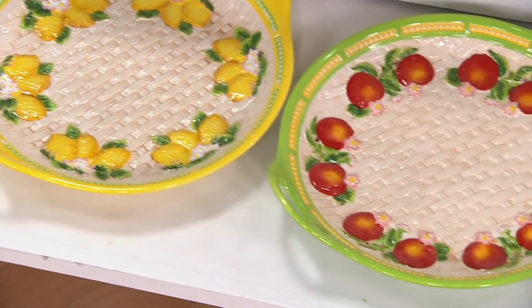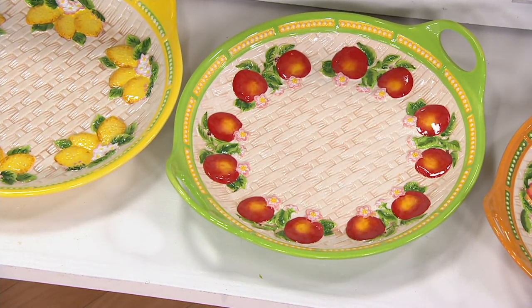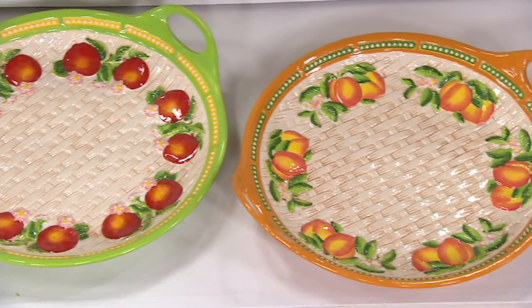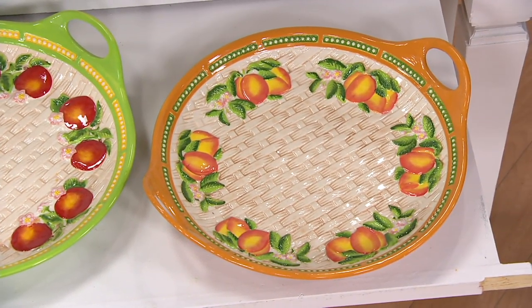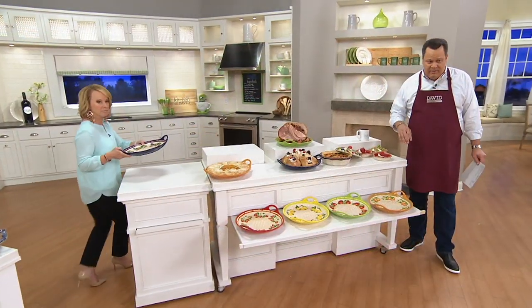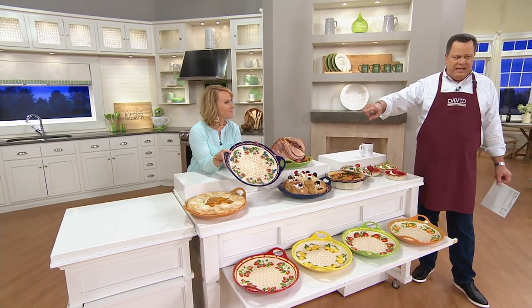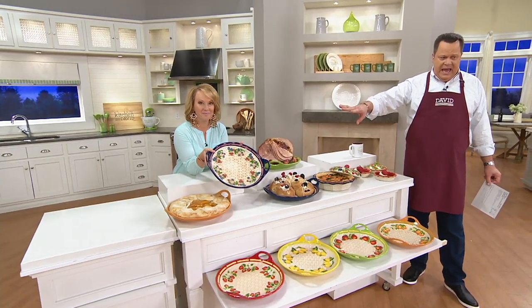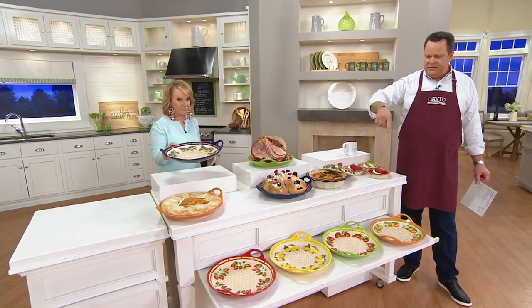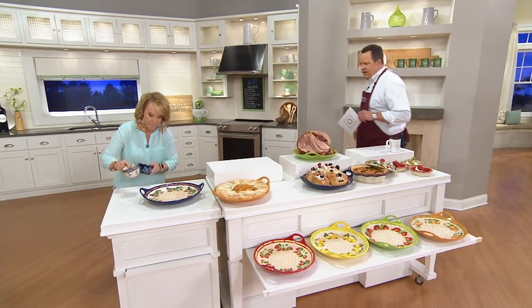There's our Apple — with that kiwi green and those gorgeous Macintosh apples. The Peach next door is going to work with your spices, your browns, and of course your greens — just stunning. 400 of these are now gone. We have the Peach, the Apple, the Lemon, the Strawberry, and the Mixed Berry. Mixed Berry is most limited with fewer than 700 left. It looks very Americana — you've got all your great reds, whites, and blues there.